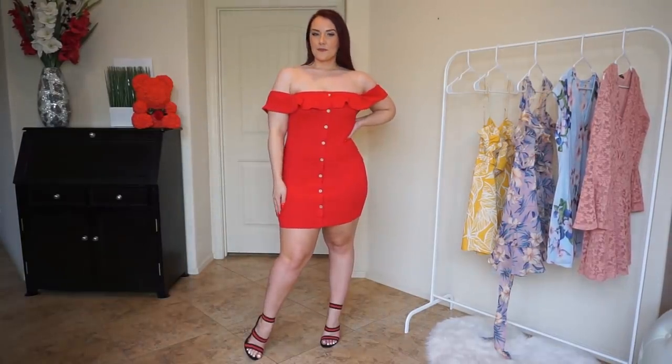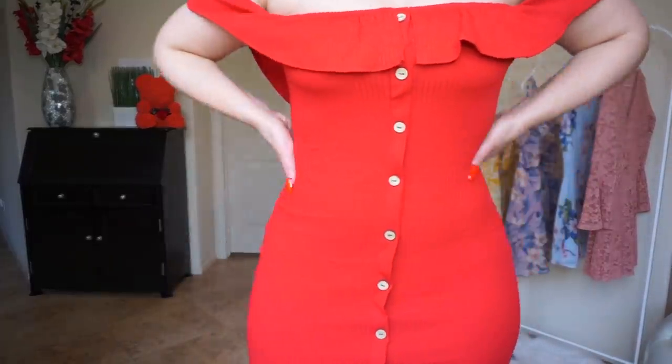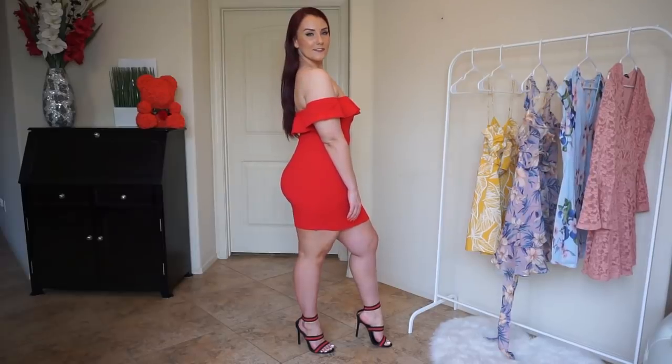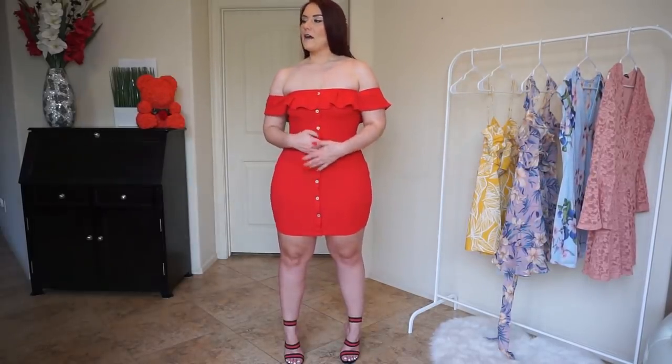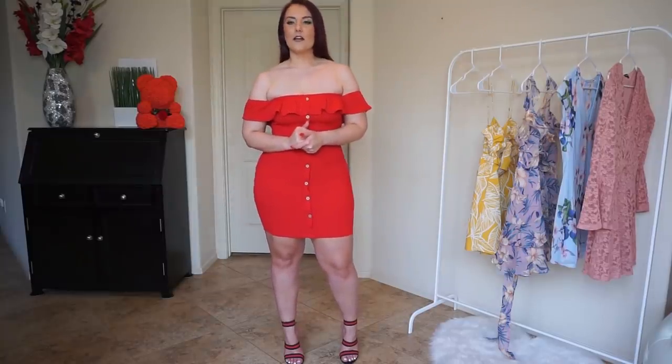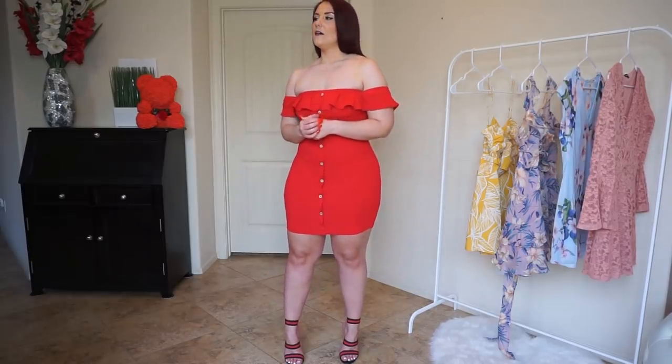Overall, I love this dress. I think that it is just a classic piece that you can wear for the summer — you can wear it out, dress it up, dress it down. I actually love the length of this dress, because of the material and the length I know that it will stay in place and I won't have to be pulling it down throughout the night. So overall, I'd say this is definitely one of my favorite mini dresses of this haul.